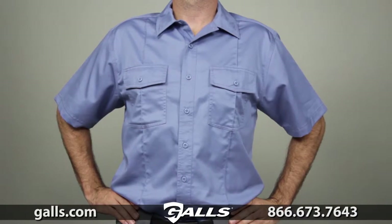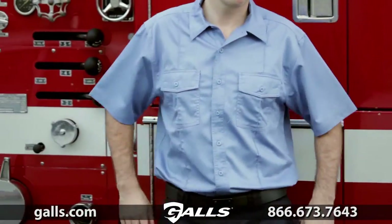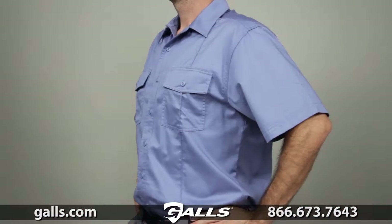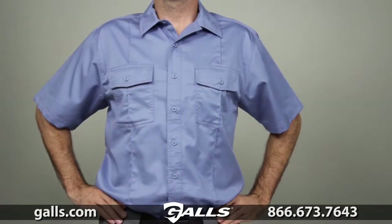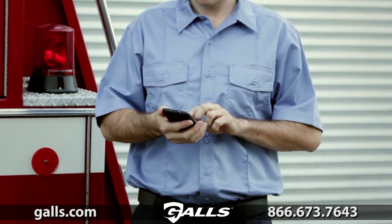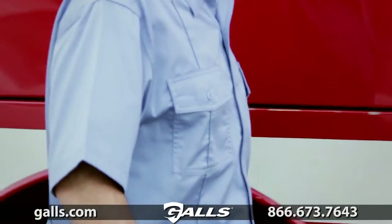The 511 Short Sleeve Class A Station Shirt was designed for firefighters by firefighters. This shirt is crafted from 5.8 oz cotton twill fabric to be comfortable and dependable, while offering permanent creases for the professional appearance you'd expect from 511.